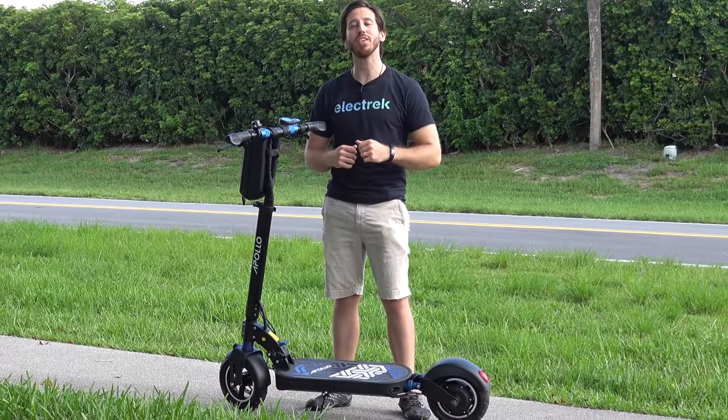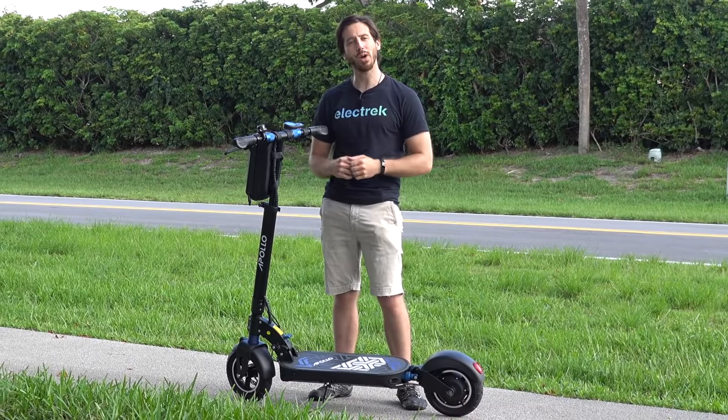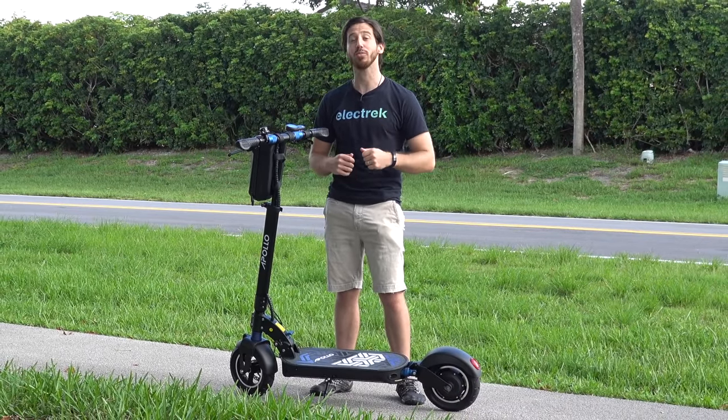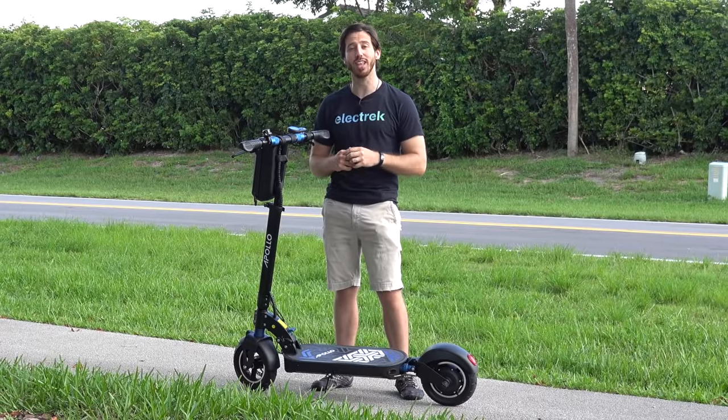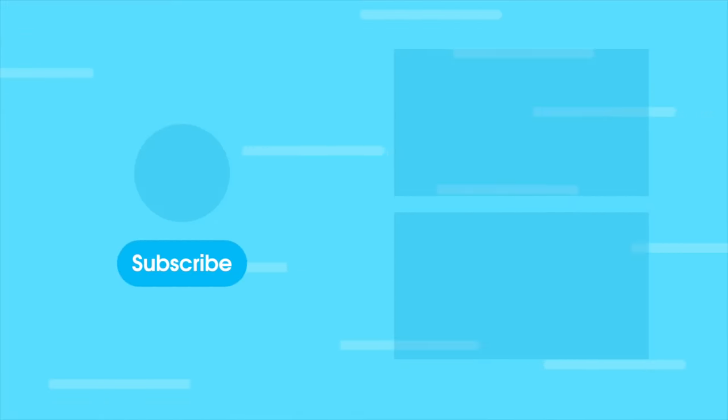Thanks for watching everyone. We hope you enjoyed that review of the Apollo Explore electric scooter. If you enjoyed the video, why don't you give it a thumbs up, and don't forget to subscribe so you can check out all of Electrek's electric vehicle videos. We'll see you next time.